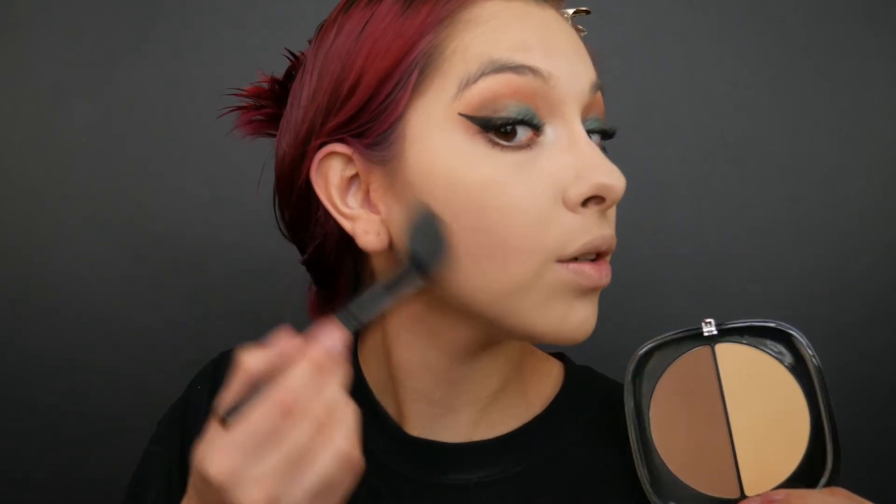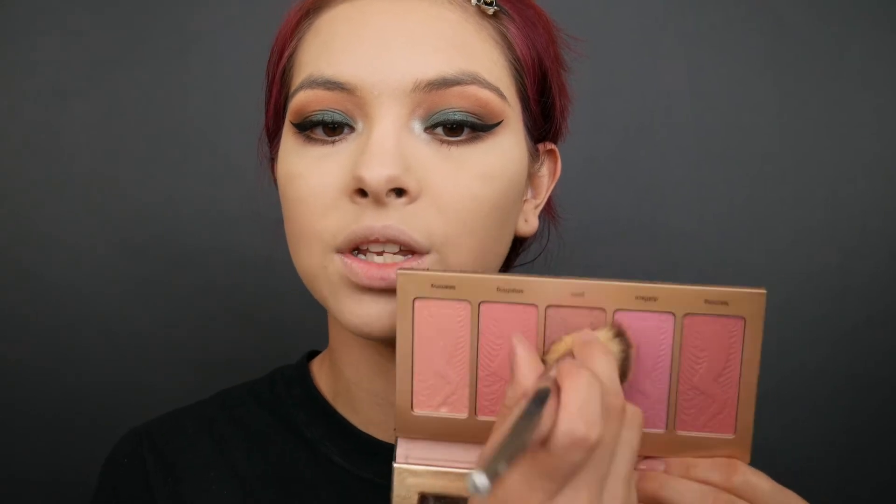Now I'm moving back onto the Marc Jacobs palette and I'm going to be using the contouring shade. I love this shade — it's so pigmented and it's so great to contour with. I'm going to take that on a fan brush and just contour my cheeks. I feel like on camera my contour is looking super strong but in real life it doesn't look that harsh. For blush I'm going to use a matte blush — I'm taking this Tarte blush palette and using the shade Prim, which is like the only shade I use from this palette.